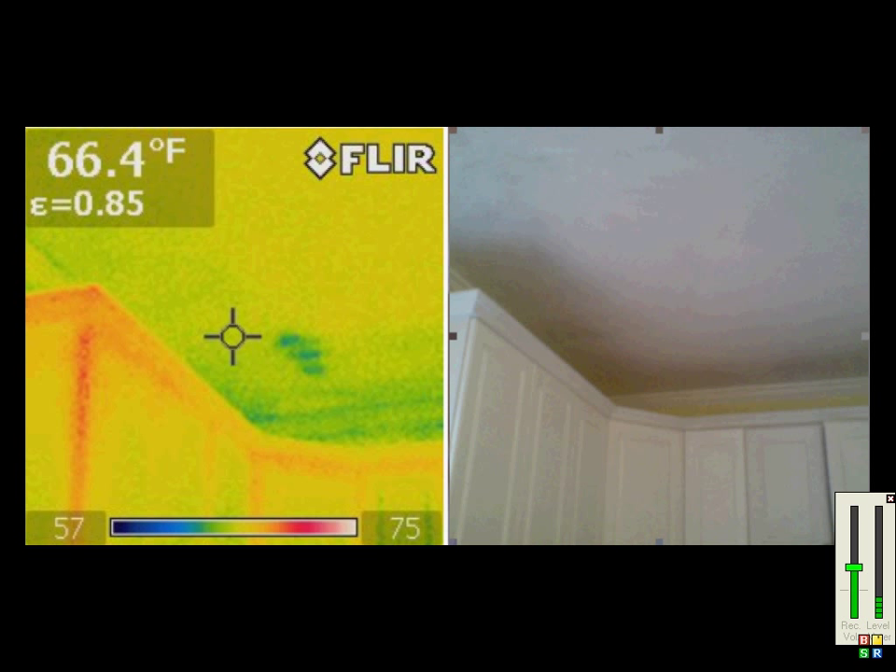Our first picture here is of a leaky jetted tub. You can see on the left side where the moisture stain is showing as dark circles, and on the right, nothing is visible.